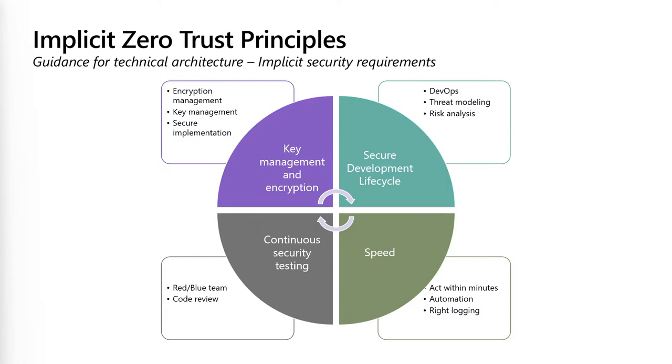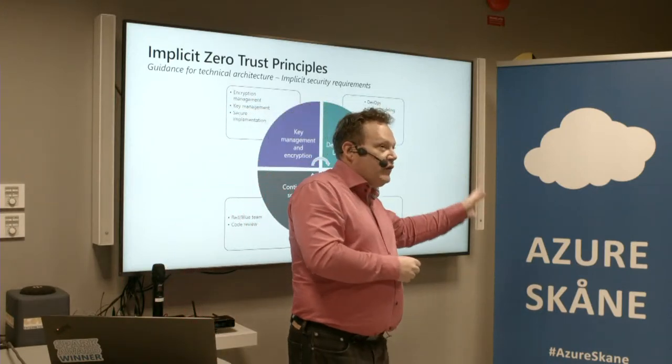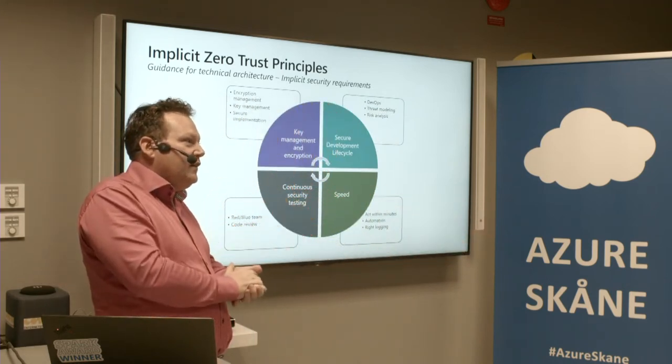Another thing is continuous security testing. How did we do before? We employed a white-hat hacker, they did the security test, we got a report two or three weeks later, someone read it, there was a list of things to fix. Six months later, we probably deployed a Windows update that had been available for two years. That doesn't work anymore. Security testing should be continuous — almost every line of code, as soon as you hit enter, it should be tested. You should have blue team, red team, and something called purple team, continuously working.